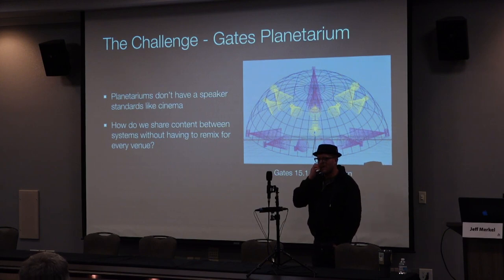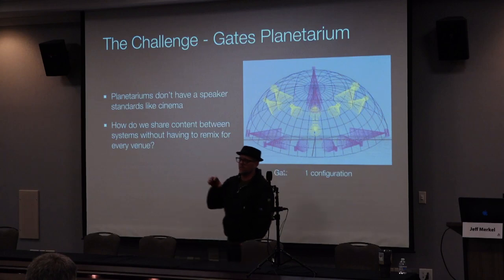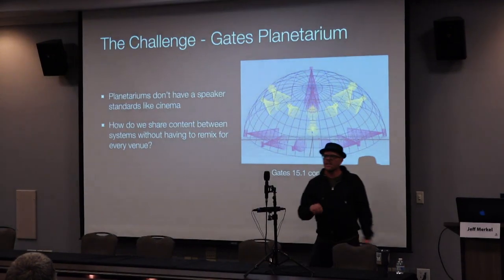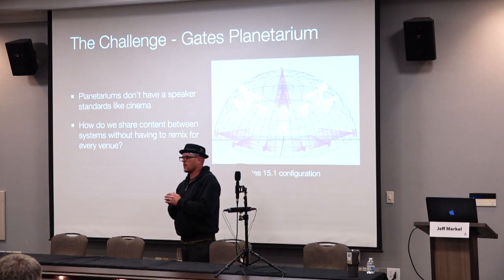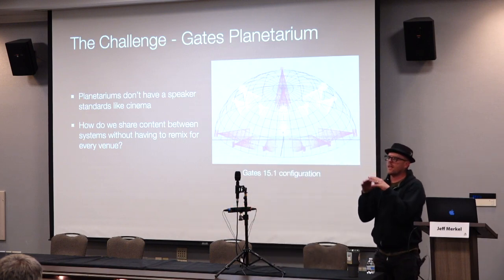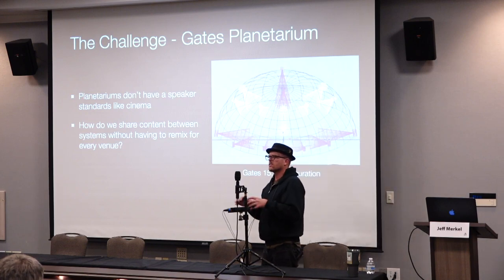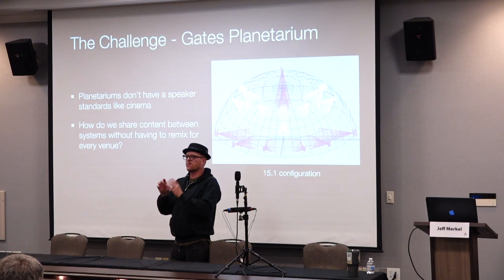Planetariums are a unique environment in that they don't have any standards like cinema. If you go into any standard movie theater, they're going to have a standard speaker arrangement, so content creators can set up their studios to create a defined experience. Taking it a step further, for things like 5.1, 7.1, and different surround formats, companies like Dolby or Sony come up with standards on how speakers should be arranged, so the content creators know how to set up their studios for content creation and that it'll be played back in the same manner.